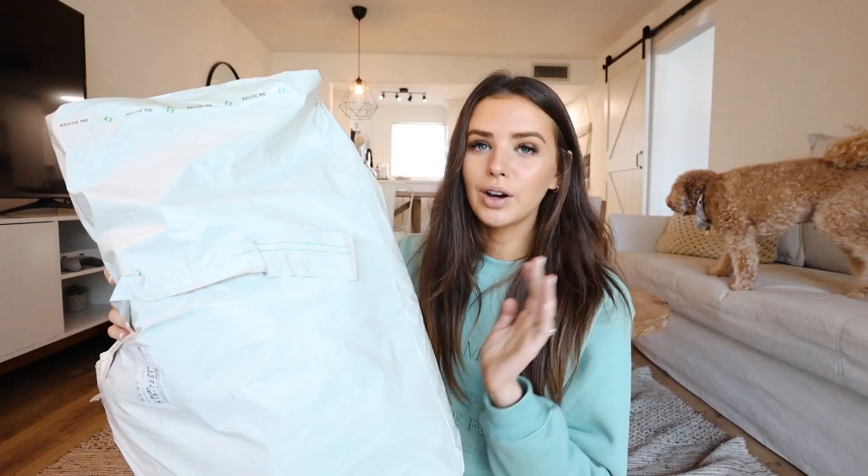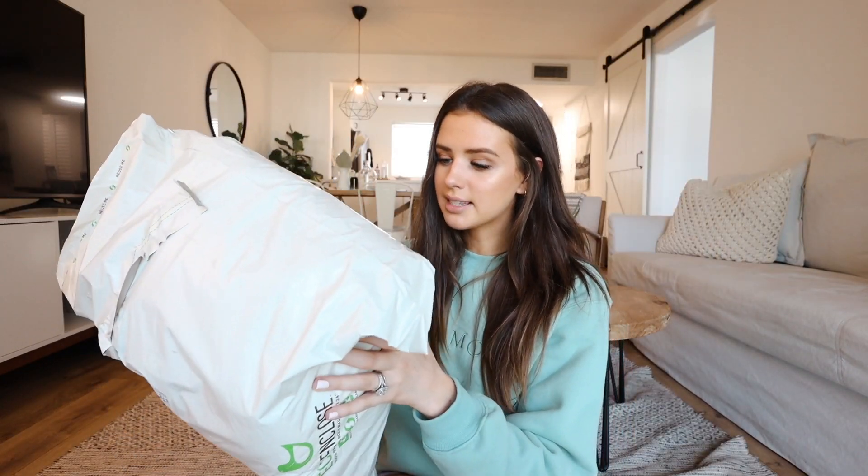I'm going to send it off and I don't know how quickly I'll get the results, but I'll let you guys know when I do. The next package is from the brand Sandcloud. I've been getting Sandcloud ads for probably six months, which is very accurate because I've been looking up different towels for the new house, so I finally went ahead and made an order.